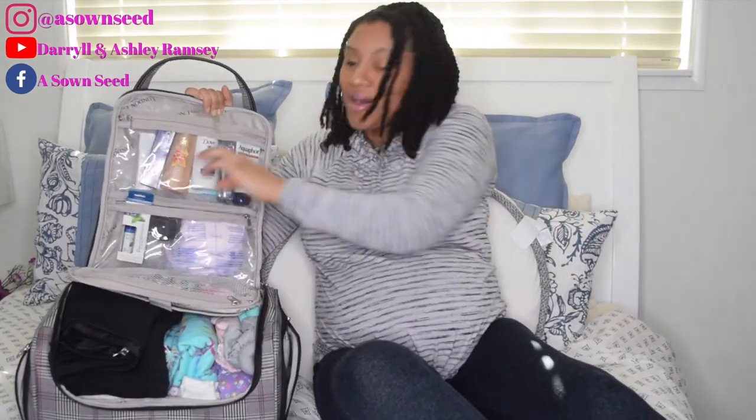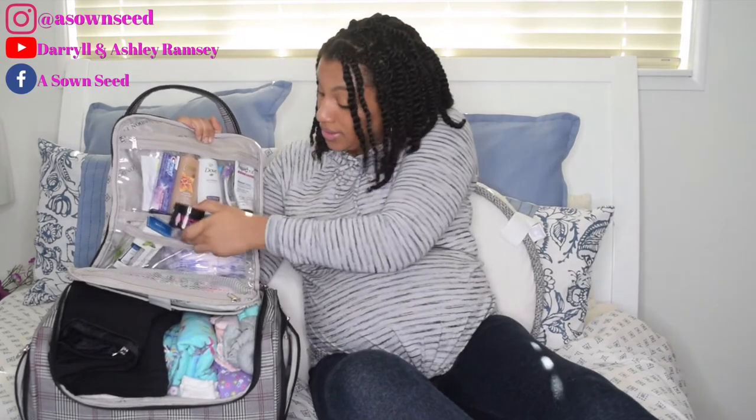Where was I — oh yes, the Boob Ease. Sorry, Peyton woke up from a nap and was knocking on the door. So yes, the Boob Ease — if you want to be a breastfeeding mama, this is what you want.